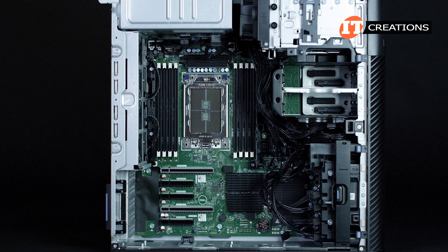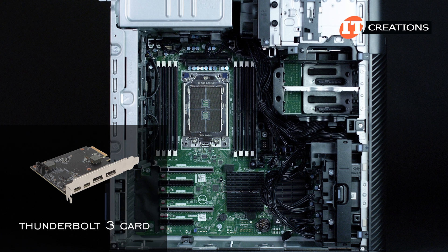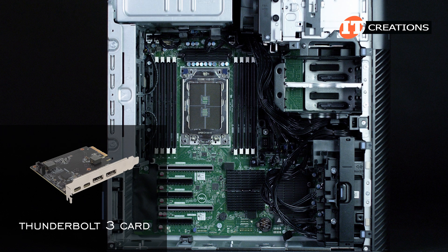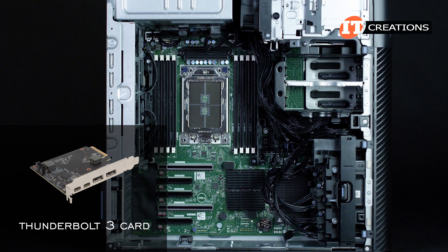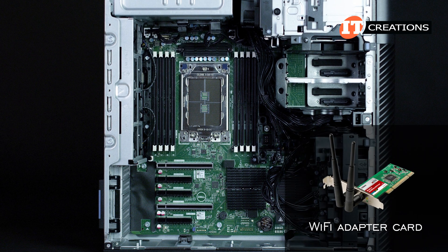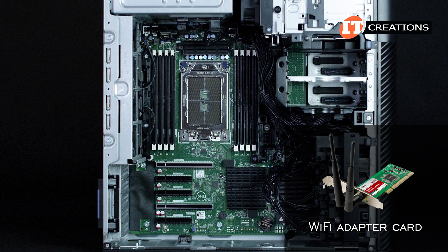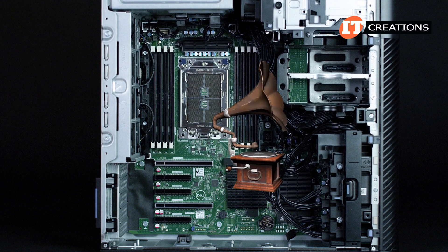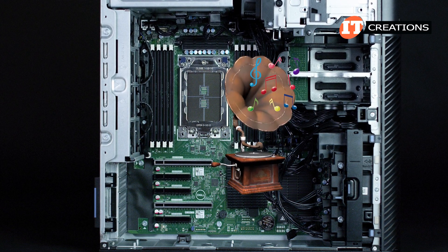Dedicated power cables are included for the GPUs as the sockets will only provide up to 75 watts. The system can also be outfitted with a Thunderbolt 3 card. You can also install a Wi-Fi adapter card, as that is an option, not a given. There is however a built-in speaker — it may not produce stereo quality sound but will do the trick at a bare minimum.